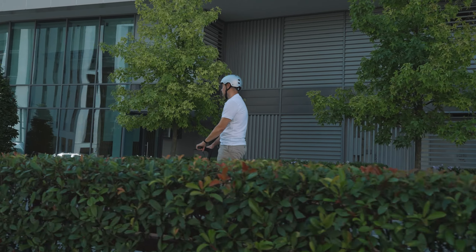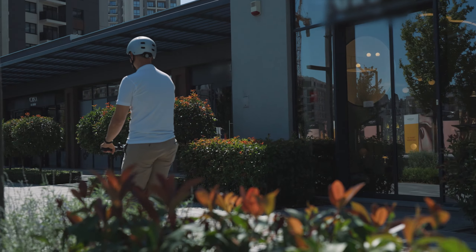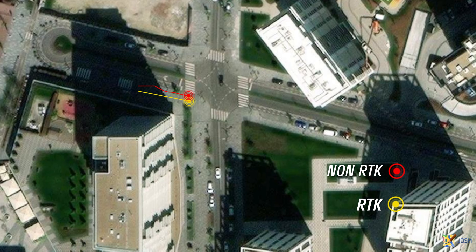Hello, I'm Goran, a Quectel GNSS Field Application Engineer. Today we are demonstrating the positioning performance of our dual-band LC29 GNSS module on a two-wheel e-scooter, and showing how we can reliably get centimeter-level positioning accuracy using FPK technology.